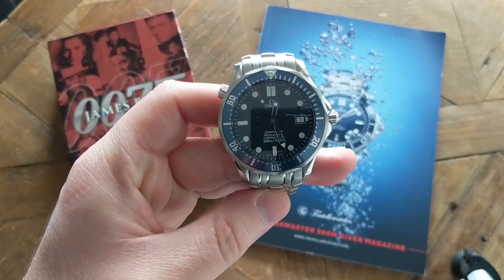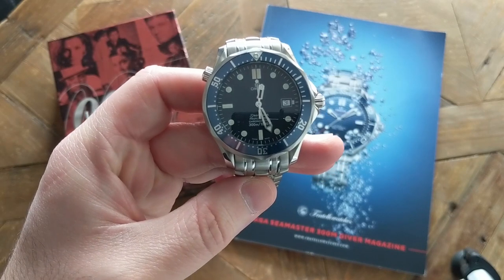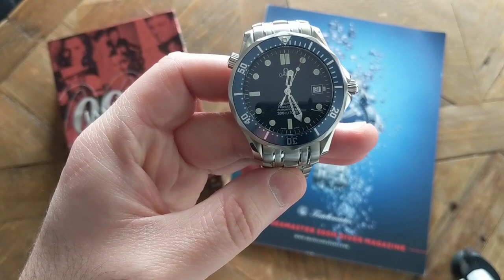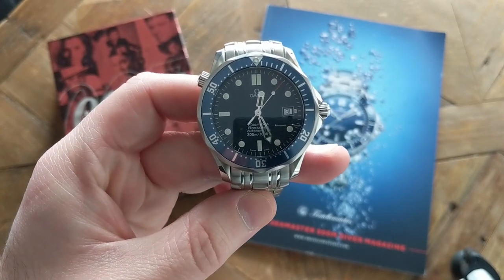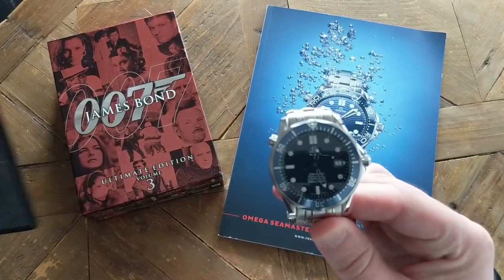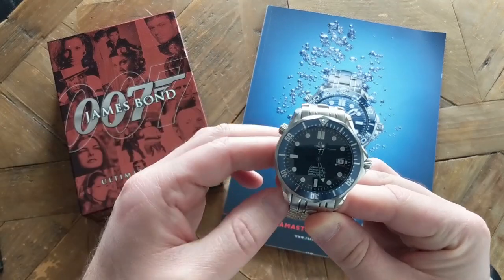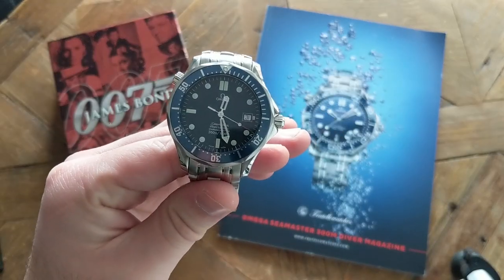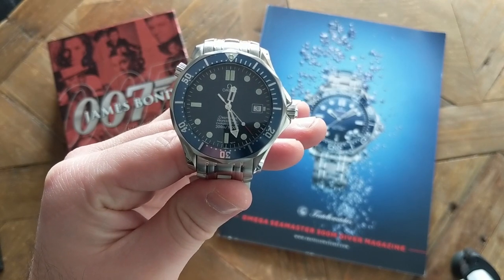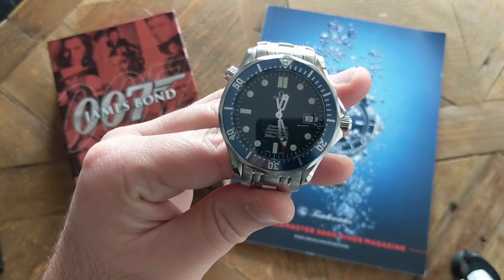Just like every superhero, a watch collector has his or her own origin story. Bruce Wayne tragically witnessed the murder of his parents, Peter Parker got bit by a radioactive spider, and my story started with GoldenEye. I was 10 years old and, just like Frank Abagnale Jr., I became enamored with the thought of becoming a gentleman spy. However, unlike Frank, I did not have the money from conning people to get an Aston Martin — but this watch stuck with me.